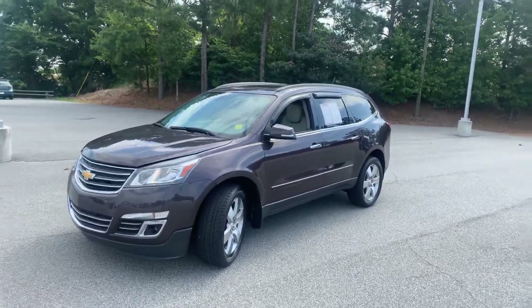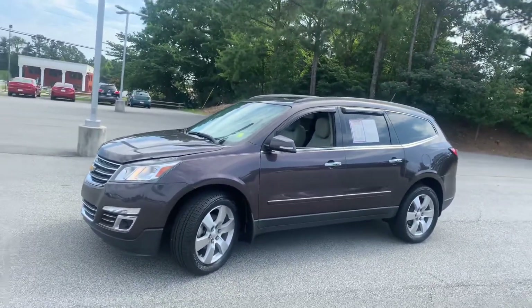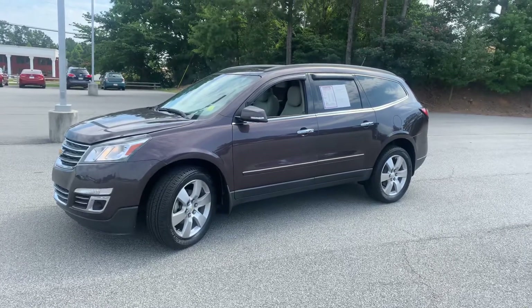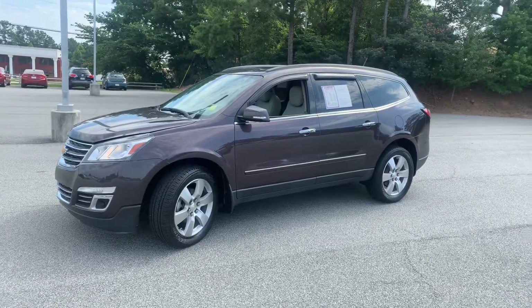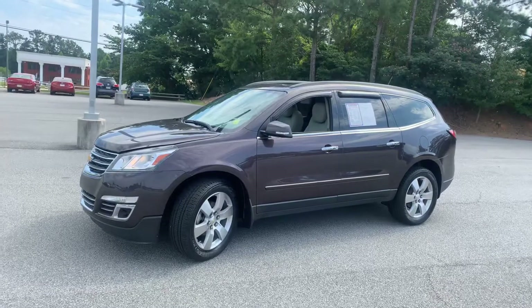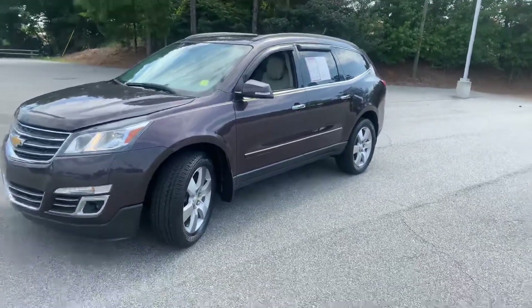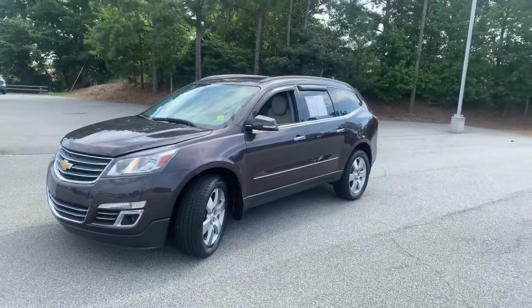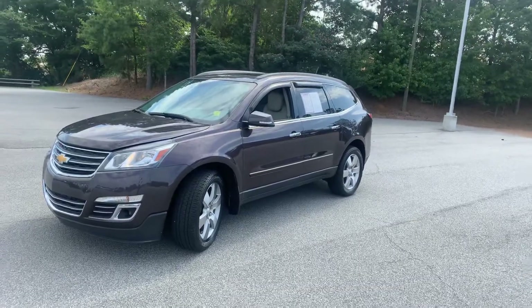Hello and welcome, car guru shoppers. This is Car Guru Corey here at Bellamy Strickland Chevrolet Buick GMC in McDonough, Georgia. Today we're going to highlight an immaculate 2015 Chevrolet Traverse LTZ. This one has about 96,000 miles. The color is Tungsten — that dark charcoal smoke-gray — with a Titanium gray leather interior. LTZ trim level, fully loaded. Let's dive right in.